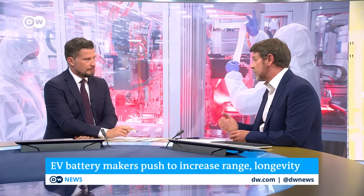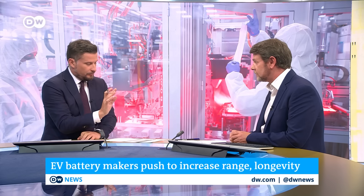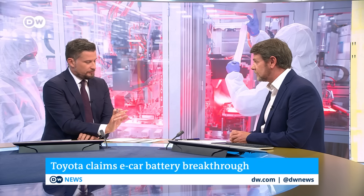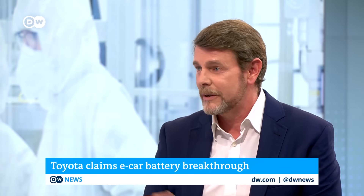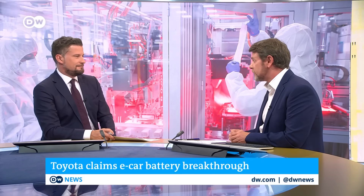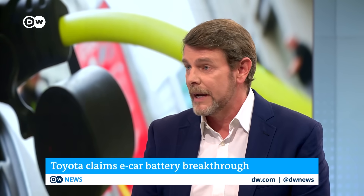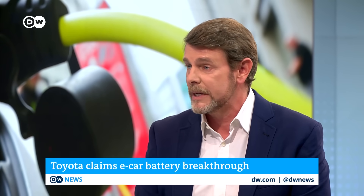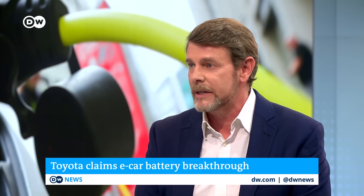Toyota claimed only a couple of weeks ago that it could make a solid-state battery with a range of 1,200 kilometers that could be charged in around 10 minutes. Problem solved? Well, it sounds that way, but Toyota has also made promises before that it hasn't lived up to in terms of launching solid-state batteries. Just because something works in the lab doesn't mean it works in real life. Toyota and other carmakers are going to probably start with demonstrator models, because no carmaker likes a recall. So I would wait and see if Toyota manages to launch this in the next three to four years as promised.